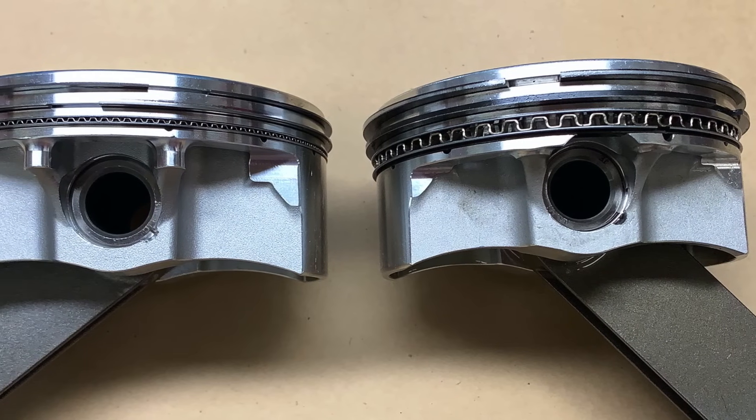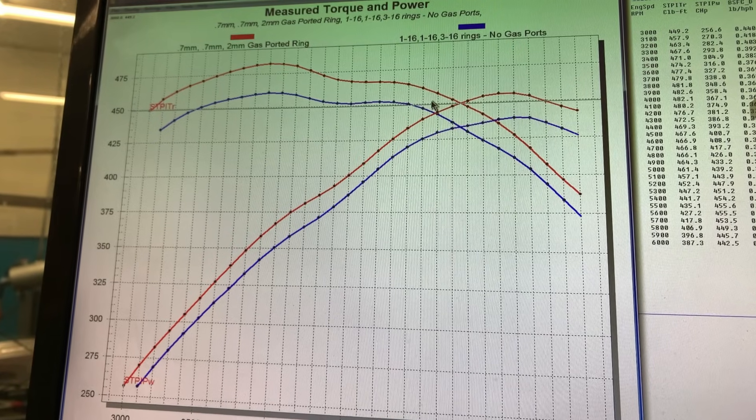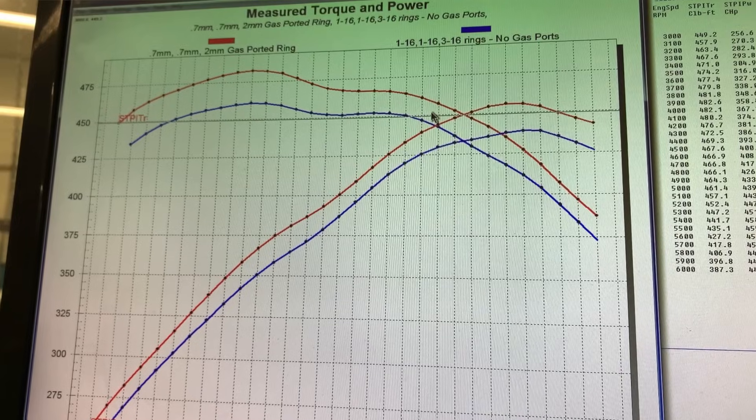Let's interpret the data from the day's test with the 1/16, 1/16, 3/16 ring package through the lens of what we know this engine does with the 0.7mm, 0.7mm, 2mm ring package. The first thing that jumps right off the page is a huge difference in horsepower — over 20 foot-pounds and over 20 horsepower average. Those numbers seem huge, but remember, over 40% of engine friction is from the ring package. We went from a 0.7mm ring to a 1/16 ring and we lost over 20 horsepower average.